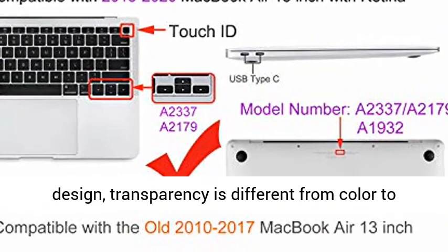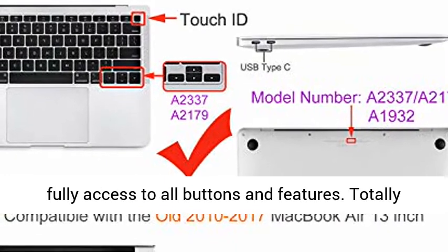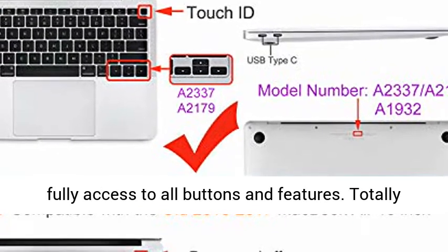No cut-out design; transparency may vary from color to color. Fully vented for safe heat disbursement and fully accessible to all buttons and features.